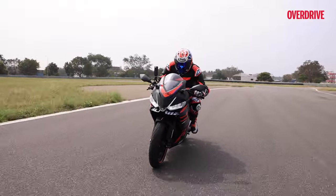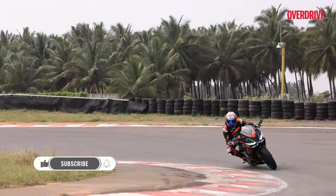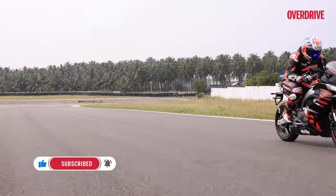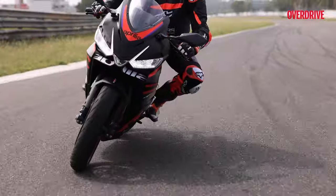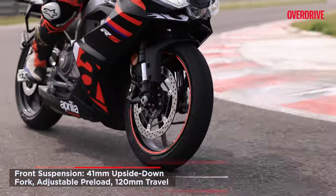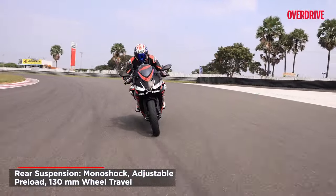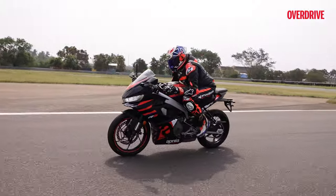Once you master the braking aspect, you can effortlessly carve a precise line through a corner. The nose dive remains subtle, yet under aggressive braking the bike may exhibit a slight tendency to squirm. Despite the bike's track prowess, the suspension falls short — you're limited to setting only the preload for both front and rear. Navigating swiftly on this motorcycle is a breeze, but there's notable room for enhancement in the braking department.